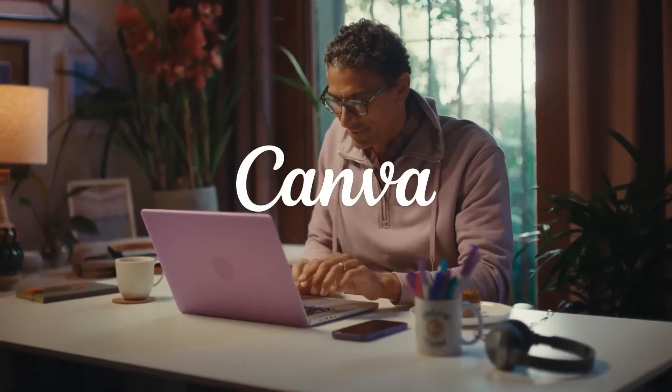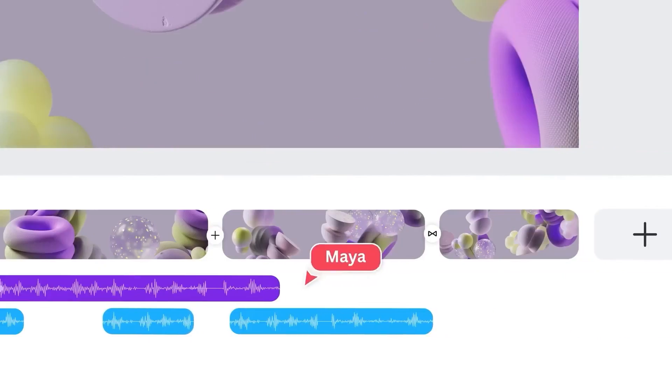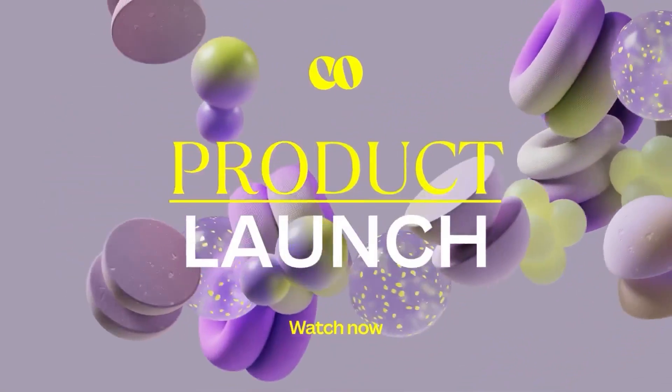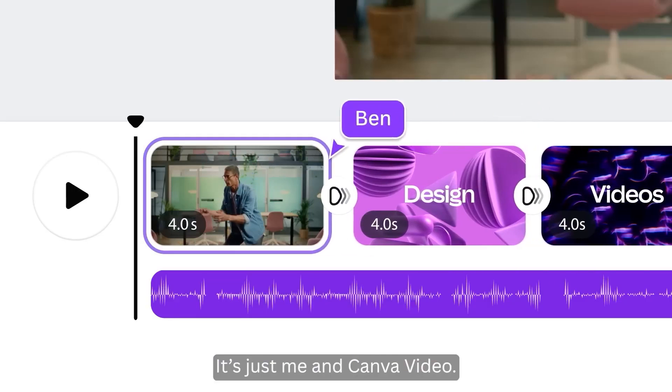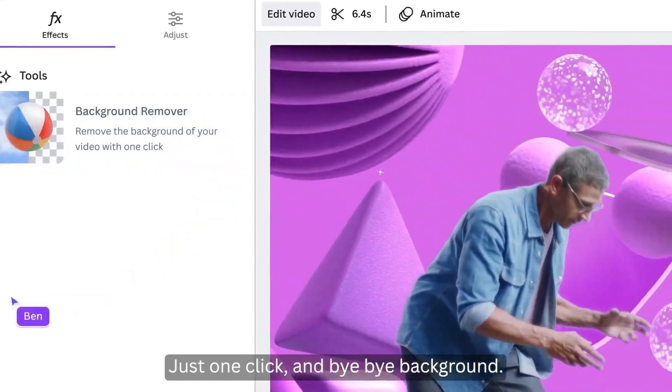Canva — the graphic design tool that's making professional design accessible to everyone. With its AI-powered design templates and easy-to-use interface, Canva is empowering creators to design stunning visuals without the need for advanced design skills. It's perfect for creating social media posts, blog graphics, and even website designs.